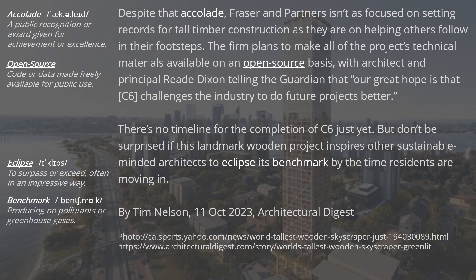Despite that accolade, Fraser & Partners isn't as focused on setting records for tall timber construction as they are on helping others follow in their footsteps. The firm plans to make all of the project's technical materials available on an open-source basis, with architect and principal Reed Dixon telling The Guardian that their great hope is that C6 challenges the industry to do future projects better. There's no timeline for the completion of C6 just yet, but don't be surprised if this landmark wooden project inspires other sustainable-minded architects to eclipse its benchmark by the time residents are moving in.